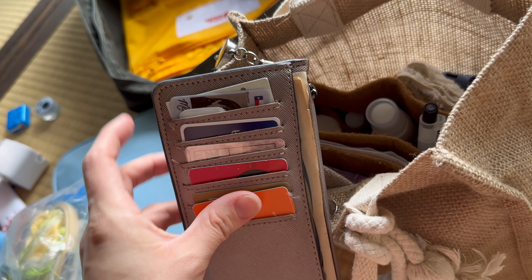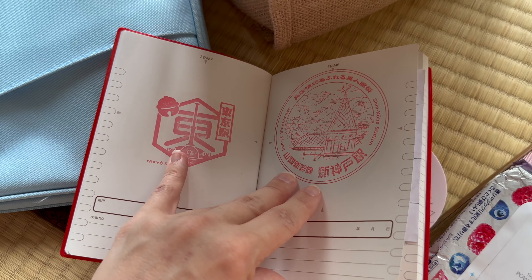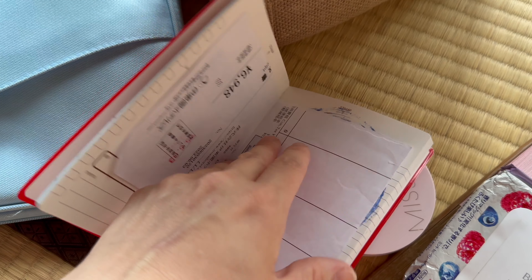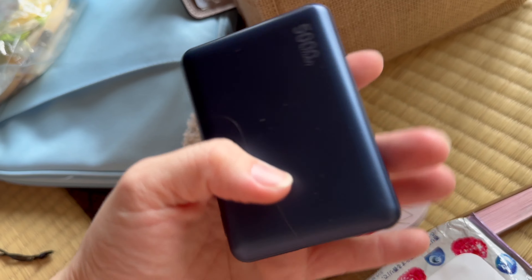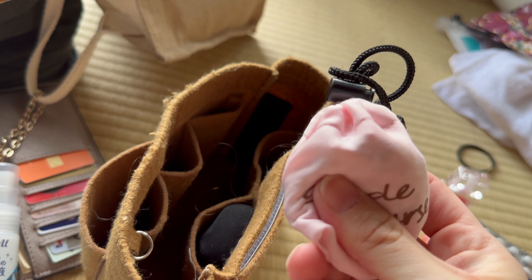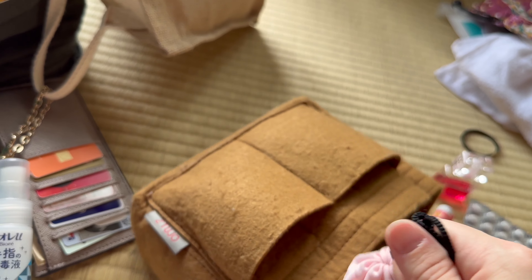I brought a wallet from the States but ended up buying a cheap one from Three Coins because Japanese bills just don't fit well in a US wallet — they're a bit too big. You'll definitely want something with coin storage. In the card pockets I have arcade cards, net café member cards, and similar. I also carry a train stamp book, since most train stations, highway bus stops, and tourist spots have little collector stamps. I keep a hand towel for public foot baths or train toilets with no hand dryer.